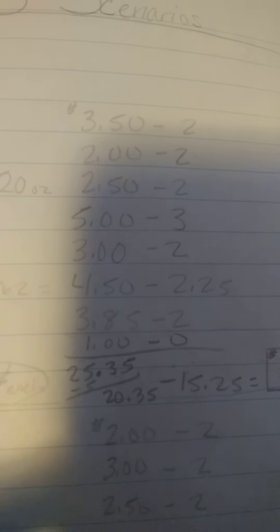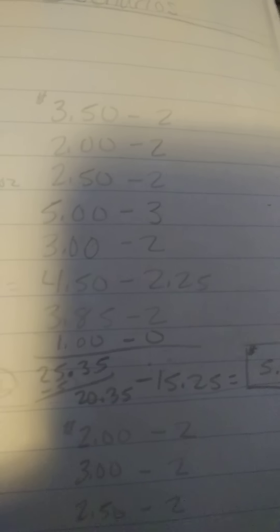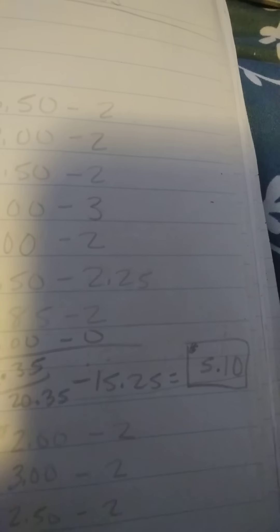Our total is $25.35. We take off $5.00 off $25.00, making it $20.35. Minus $15.25 in digital coupons makes your total $5.10, or nine items for $0.56 each.